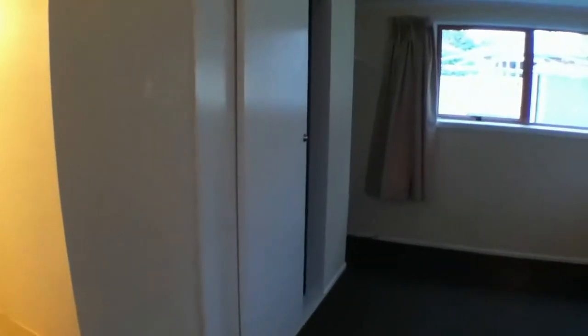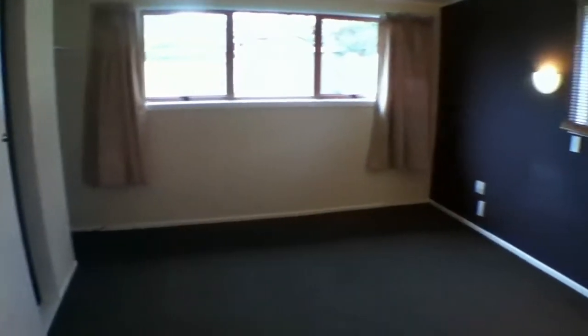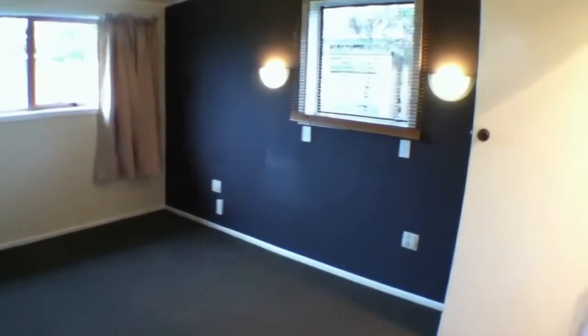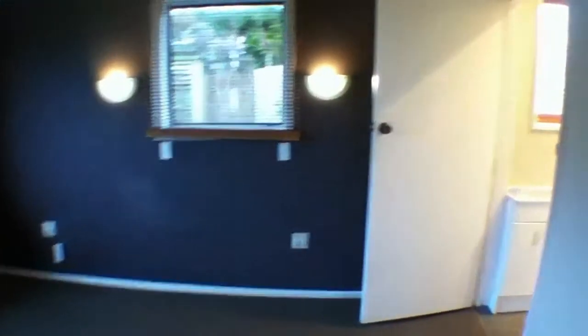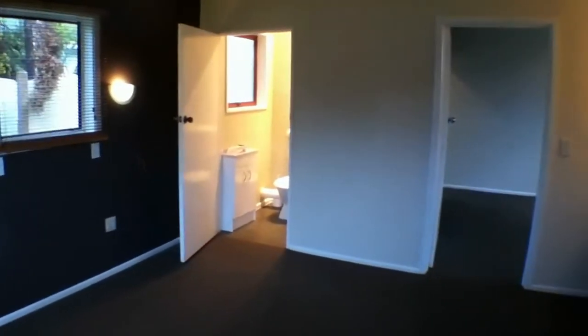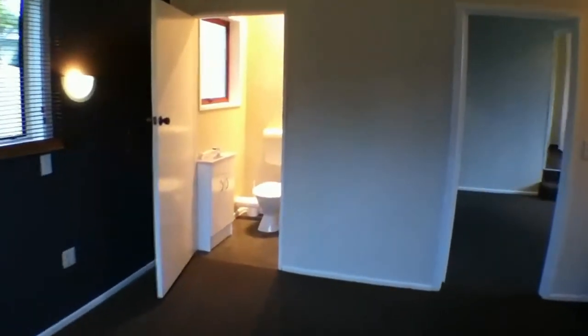This is what you might call the main bedroom. It has a light and mirror, a double wardrobe, and room to hang some more things around the corner. You'll probably have your bed up against this wall. Not only is there good storage, but there is also an ensuite bathroom with a shower box, toilet, and vanity.